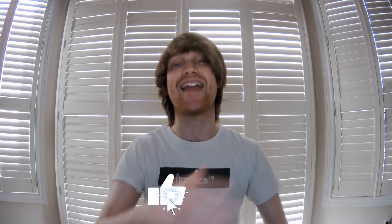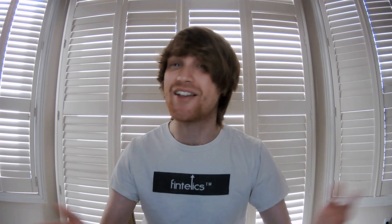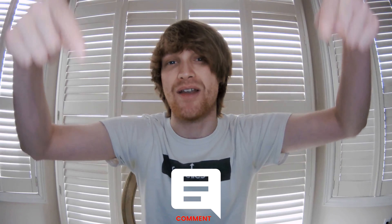As always, if you find this topic interesting, you can let us know by hitting that like button and subscribing to this channel for more videos. You can also let us know in the comments section down below. Now let's jump into it.